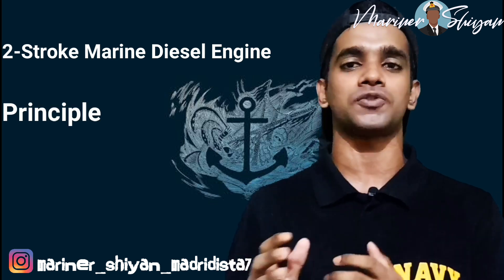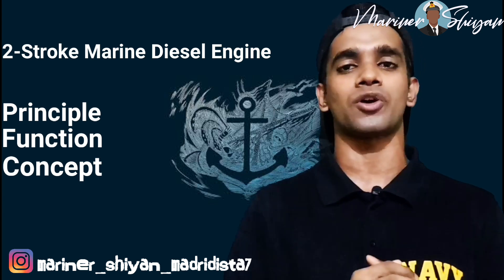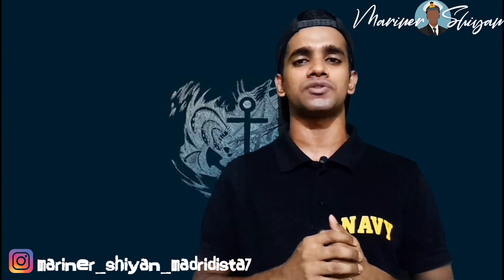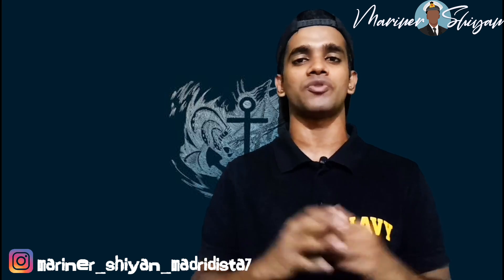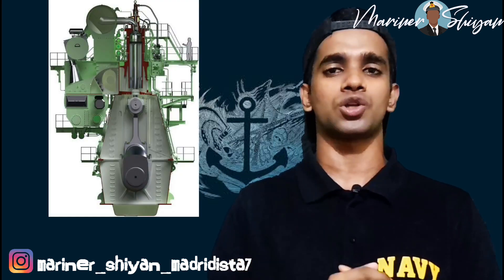We will be explaining the entire principle of the 2 stroke engine, the function and entire concept of the 2 stroke engine. Be with me till the end of this video as it is going to be very helpful. Let's not waste any time and move on to our topic: the marine 2 stroke engine.